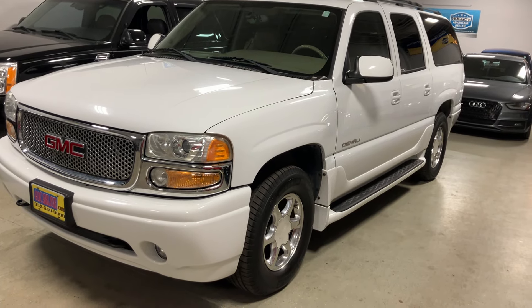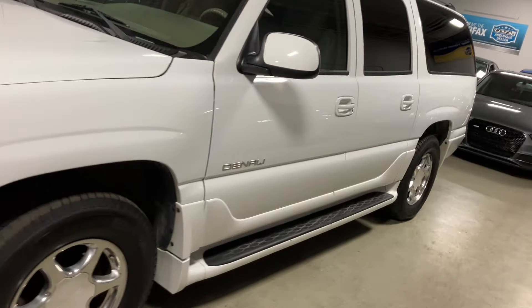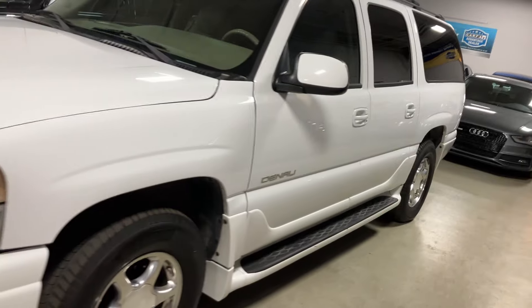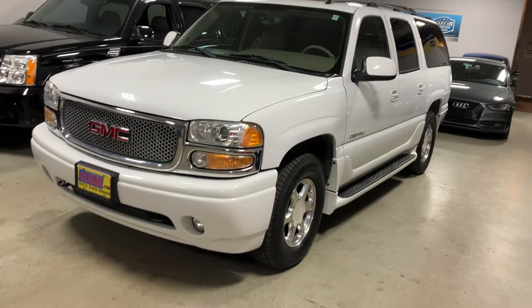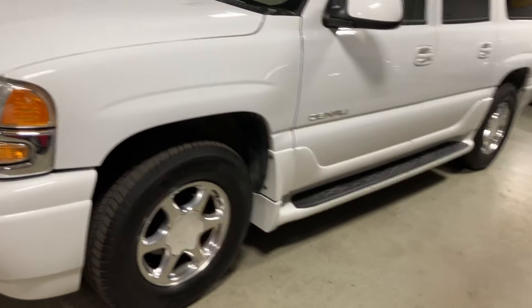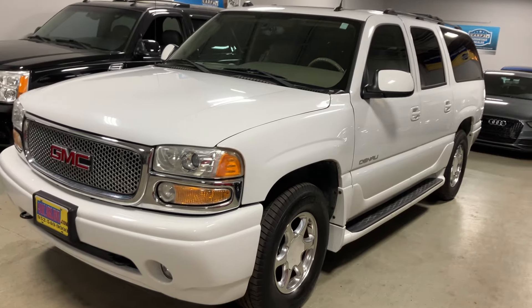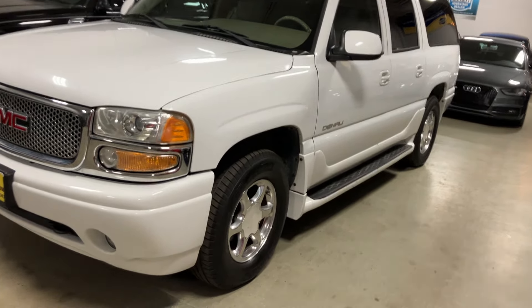This here is a 2005 GMC Yukon Denali. In my opinion, this is the best generation of truck ever made. These things will go three to four hundred thousand miles with regular maintenance. The problem in the Midwest is they usually rust out or have rusty brake lines, fuel lines, all kinds of stuff. This one, however, is a California truck — we shipped it here from California and it has never seen road salt.